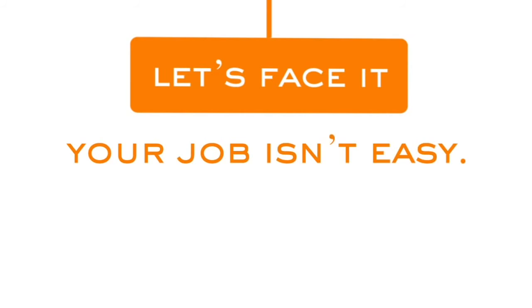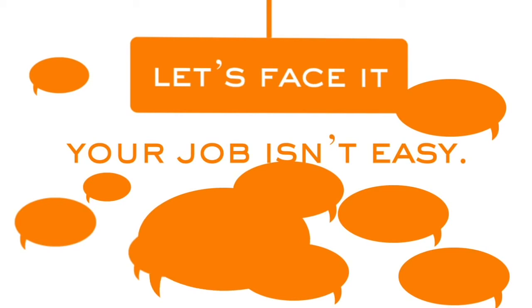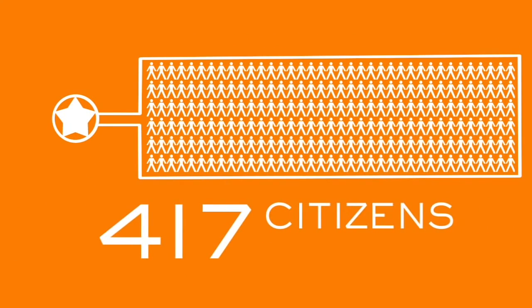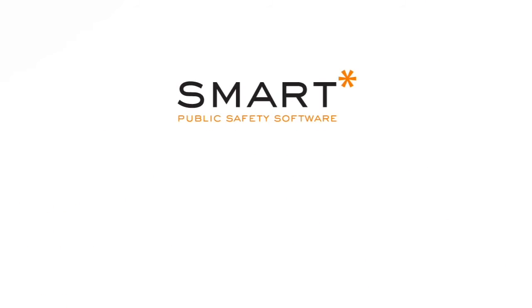Let's face it — your job isn't easy, but you don't need someone telling you how to do it. You need someone to make what you do work better. That's Smart. There are 2.4 sworn officers for every 1,000 people in the U.S., which means each one of you is personally responsible for the safety of 417 citizens every day. You can't protect the people here — we put you here. We're Smart, and we're redefining public safety software.